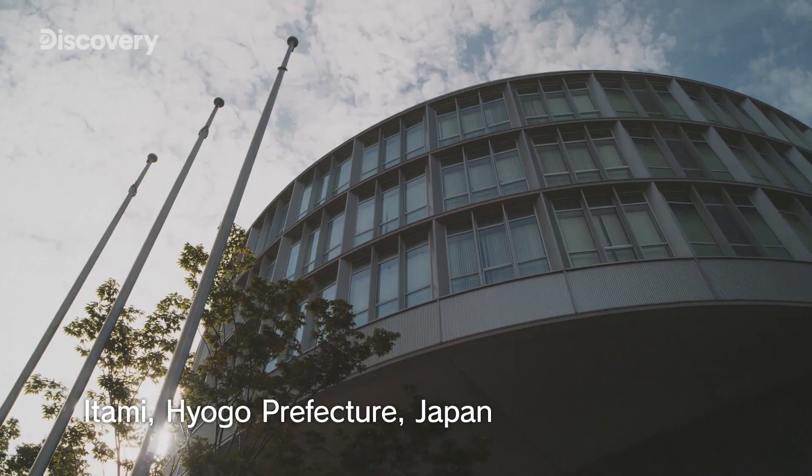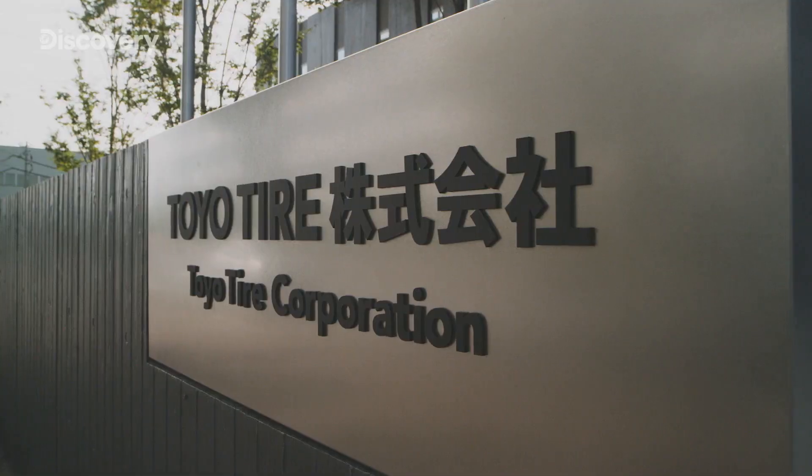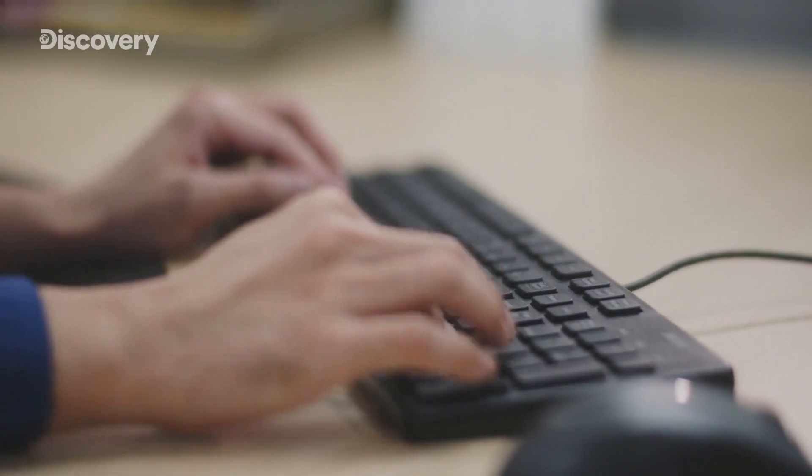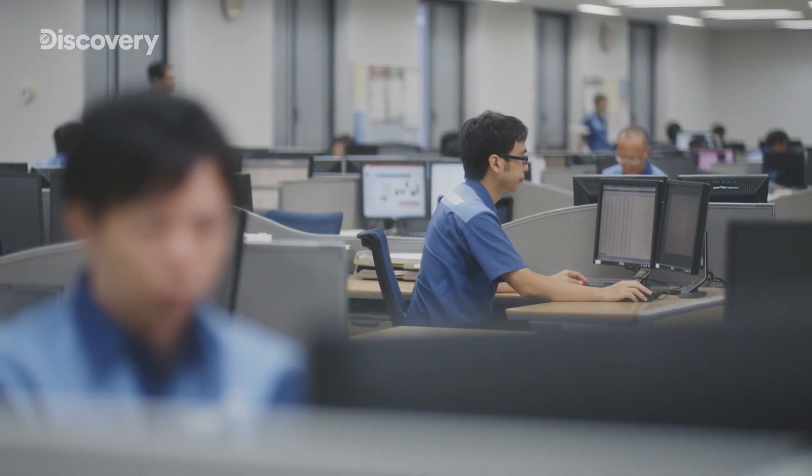Itami, Hyogo Prefecture — Toyo Tires Global Headquarters. Driving its business is the Technology Development Division. This is where the company's cutting-edge tire design technology is developed.